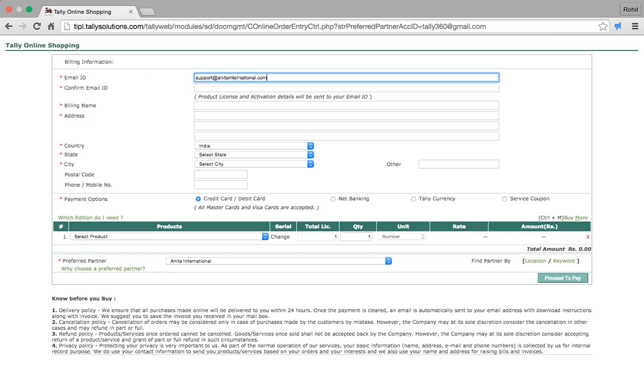This is the email ID on which my Tally.net subscription for Tally is activated. I'll put in the other details.